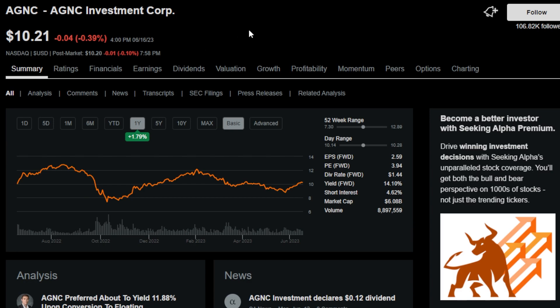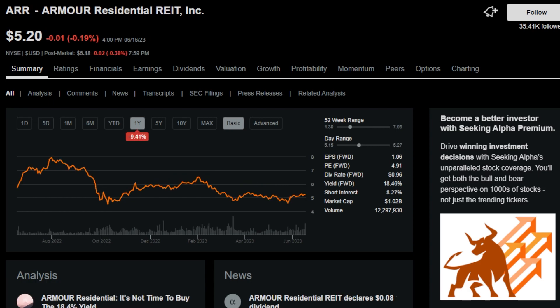Here's a more familiar one — AGNC, or AGNC Investment Corp. This is a residential mortgage REIT with a 14.2% dividend yield and a one-year dividend streak. And another well-known one is ARR, Armour Residential REIT — another residential mortgage REIT with a whopping 18.7% dividend yield and an uninterrupted dividend streak of one year, giving it the largest monthly dividend yield seen so far.